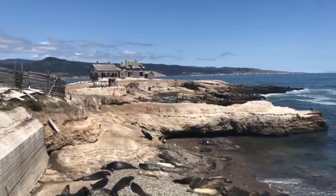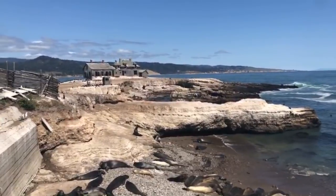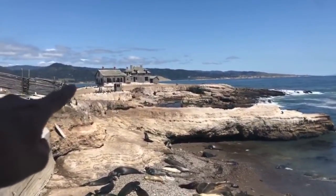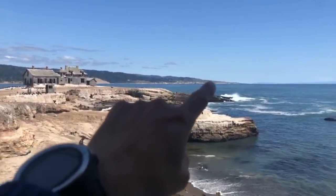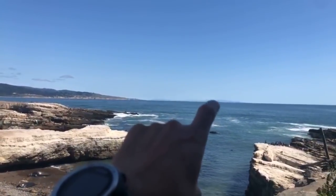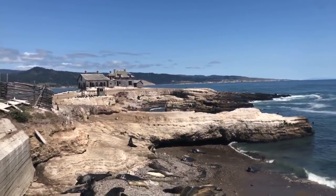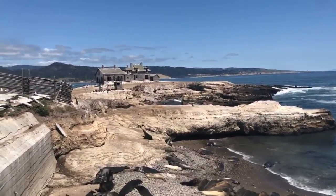This is an island usually closed off to the public, especially closed as part of Año Nuevo State Park. It also has a marine reserve attached to it. Right out here is the famed house you can see from shore. On the other side is the state park you can see from Highway 1, with Waddell Beach over there. We were especially invited by UCSC researchers and California State Parks to show this amazing natural beauty.